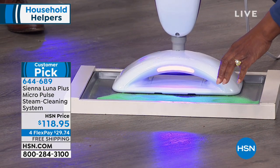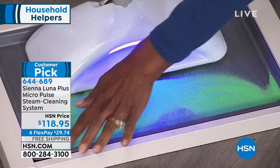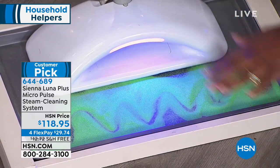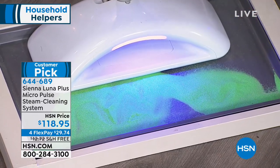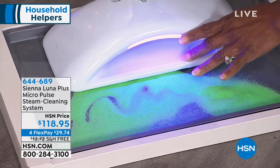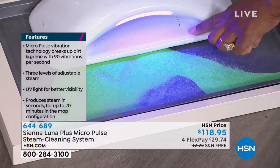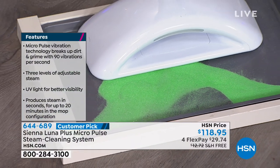The micro pulse technology — can you hear the buzzing? Those beads are dancing, vibrating at 90 vibrations per second, pulsating through and breaking up the dirt and the grime.